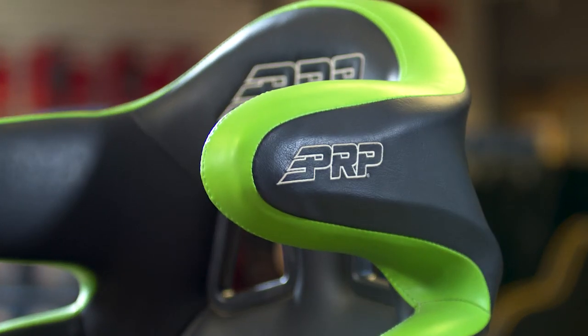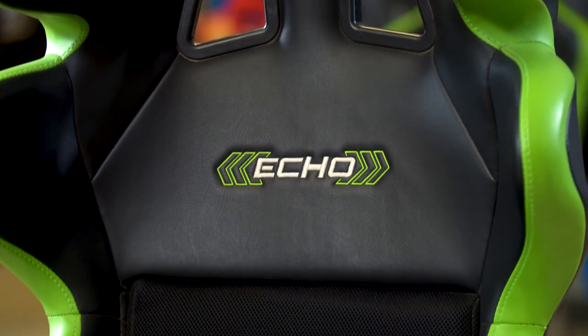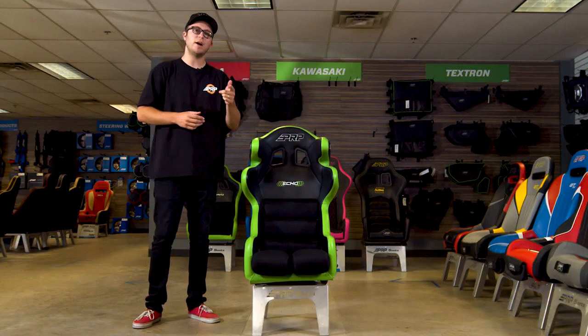The ECO head containment seat is fully customizable front to back with over 60 different colors and materials, and hand sewn right here in Southern California. This is the ECO head containment racing seat, you guys — thank you for watching.